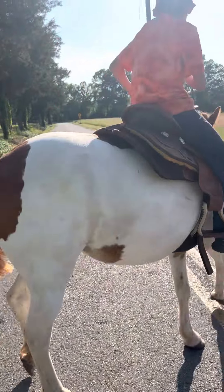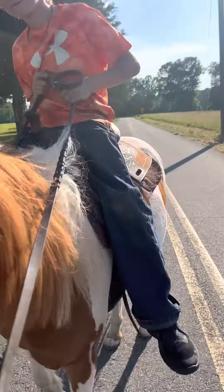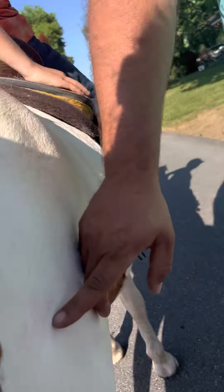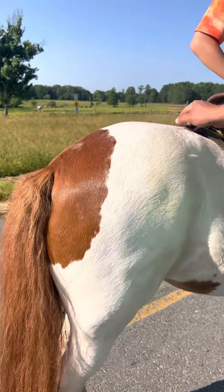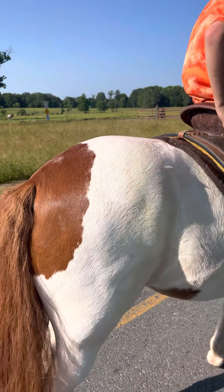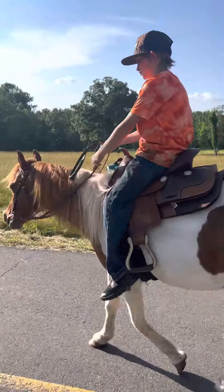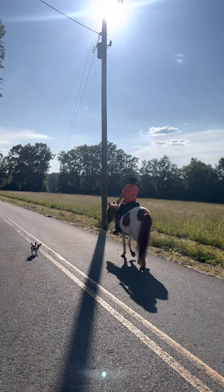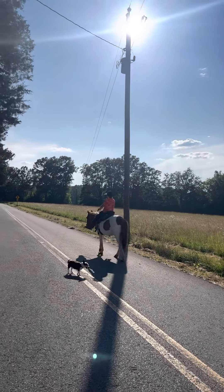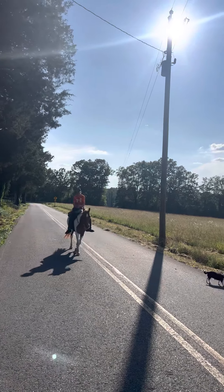They've had this pony painted — come back here Cutter — you can still see some paint on her right here on her butt, right here, purple paint. We've got pictures of them all painting on her. They brush them, they groom them every day. They treat these horses like — her name is Princess, and she is a princess. She's got a head like a princess, prettier than 80% of the quarter horses out here in this world.